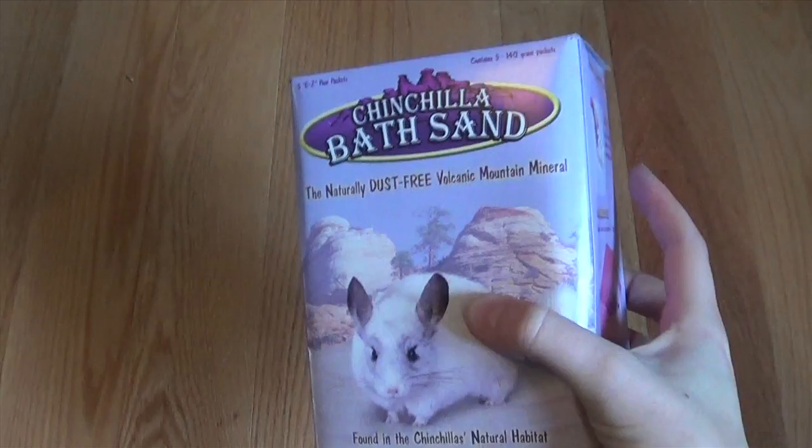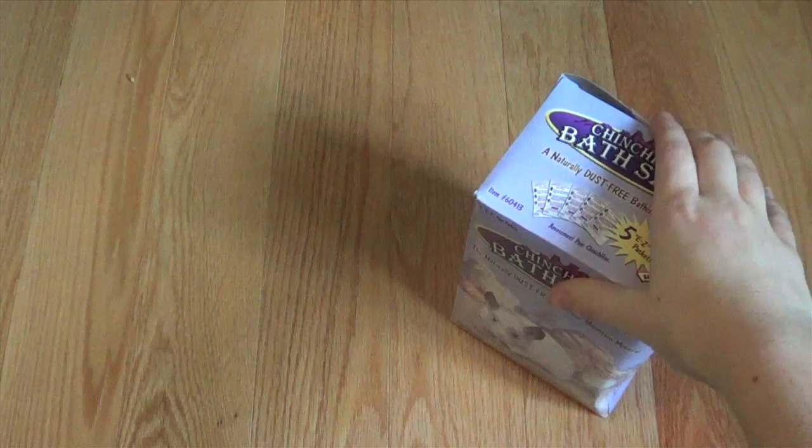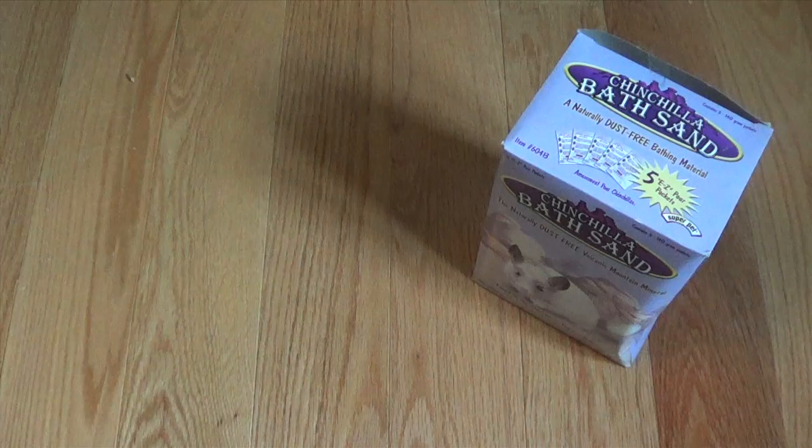And this is Pop-Tart's sand bath that I use for him and Peach, because Wasabi really does not like sand baths. But Pop-Tart goes through this very quickly because he likes to pee in it, so I often have to throw it out.